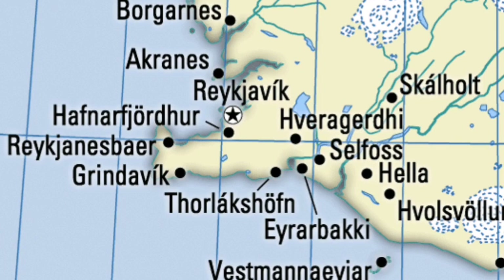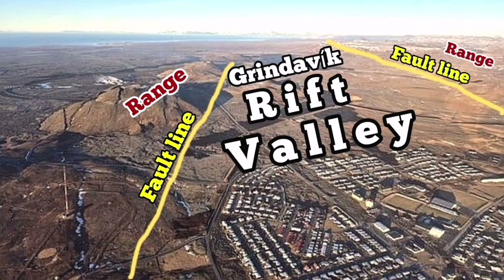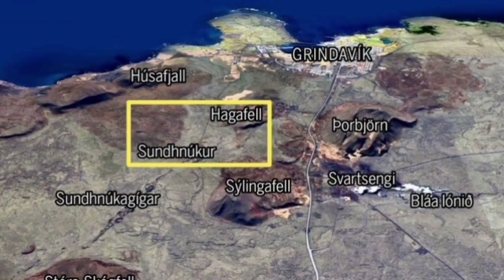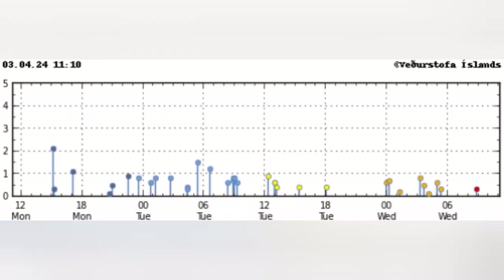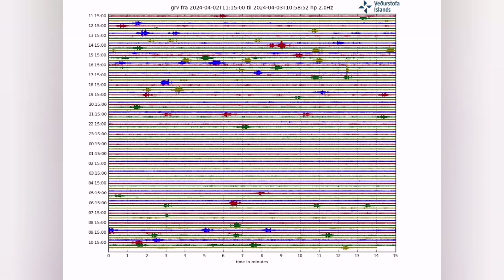It lands on the Grindavik and Reykjanes Peninsula in Iceland. It creates a rift valley, which Grindavik is inside. And this rift valley, when it extends and erupts within that rectangle as shown, earthquakes happen before it, but during it there is not much earthquake. You can see perfect harmonic tremors going smoothly, showing the magma is flowing freely and erupting to the surface.